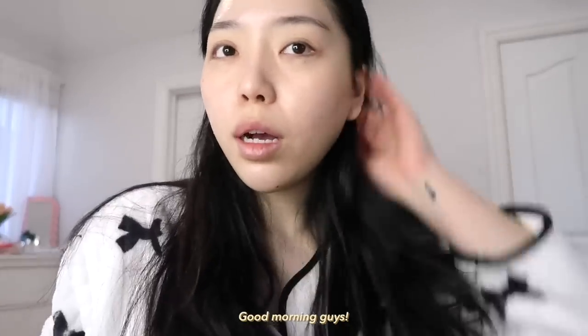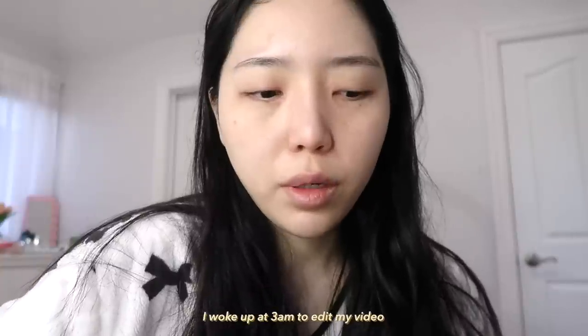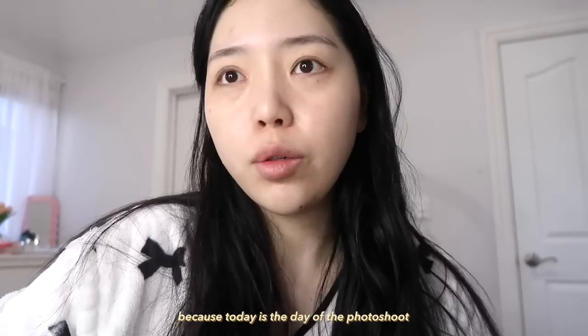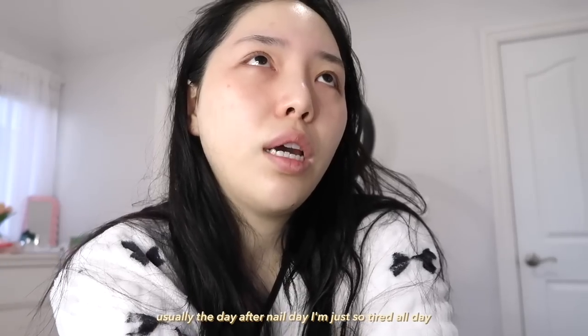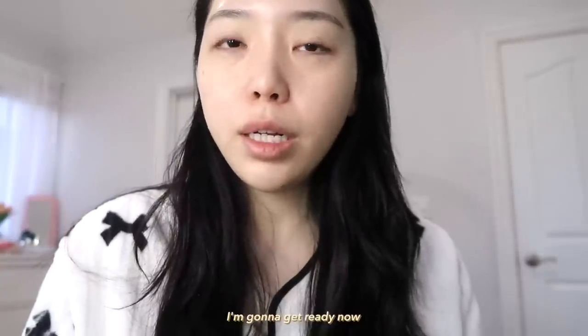Good morning guys, it is currently almost 7 a.m. I woke up at 3 a.m. to edit my video, shower, and get ready because today is the day of the photo shoot. I am super duper tired — usually the day after nail day I'm just so tired all day, but today I just have so much going on. I'm going to get ready now.